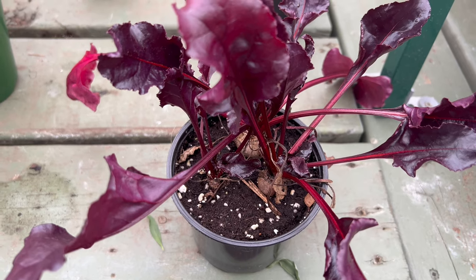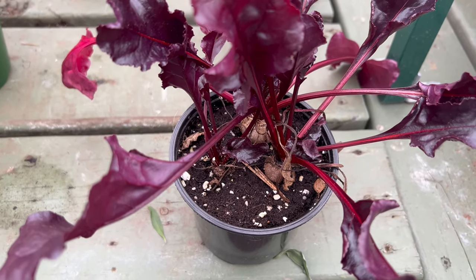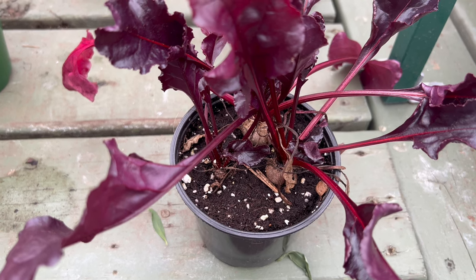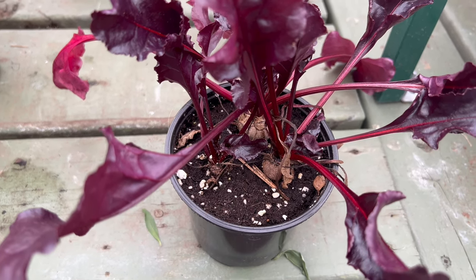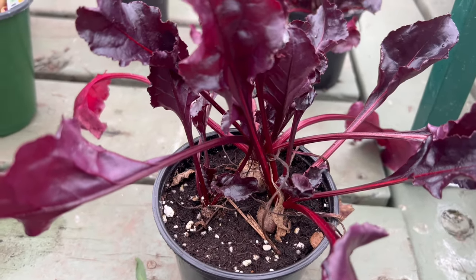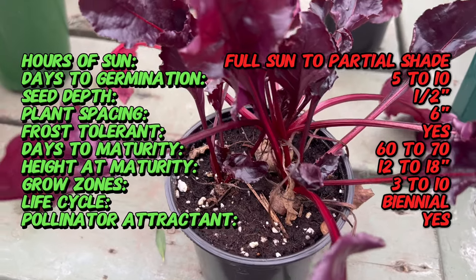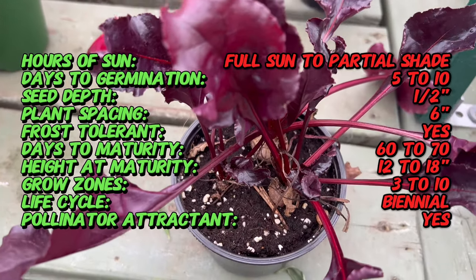Welcome back to Terramatta Gardens. Today we're going to embark on a culinary and visual journey with Bull's Blood Beet, a versatile and vibrant vegetable that not only adds a burst of color to your garden but also graces your plate with its earthy sweet flavor. Celebrated for its deep burgundy foliage and delicious roots, this heirloom beet variety brings a rich tapestry of taste and aesthetics to gardens and kitchens alike.